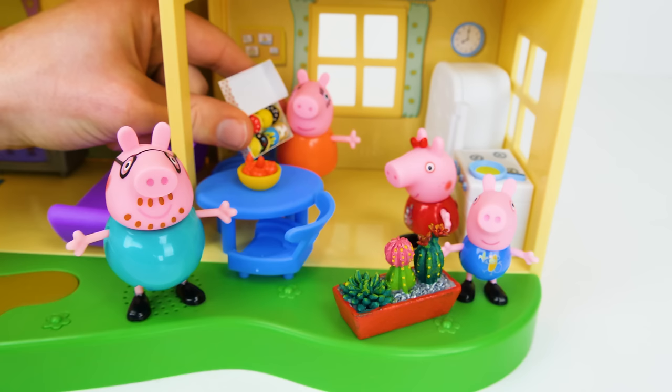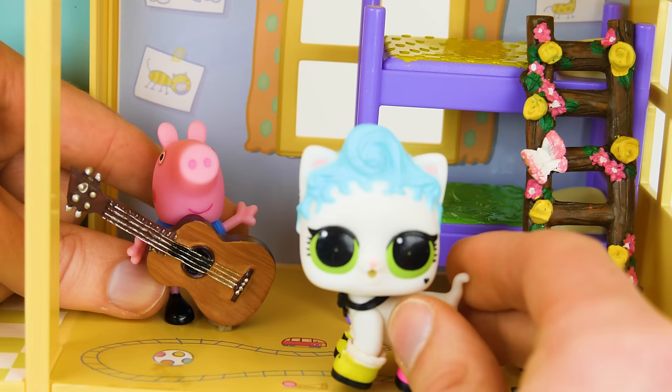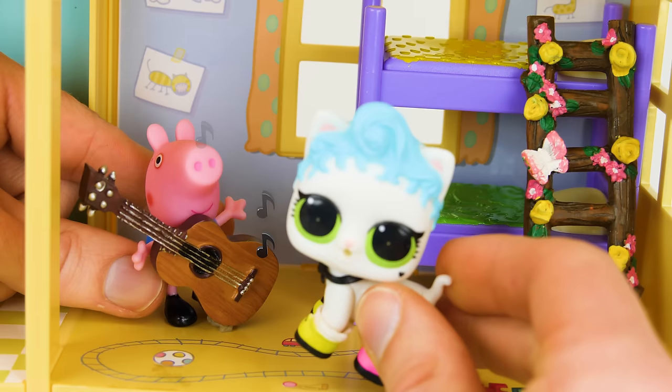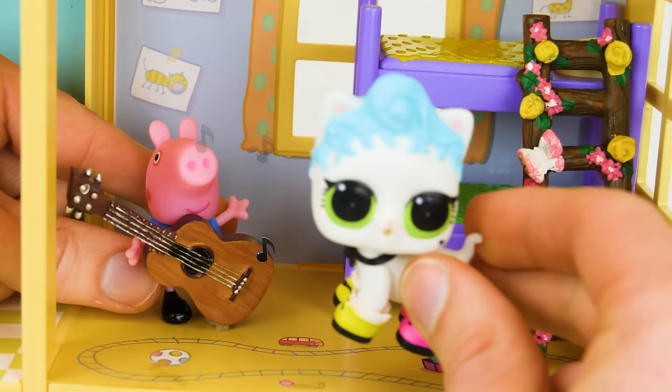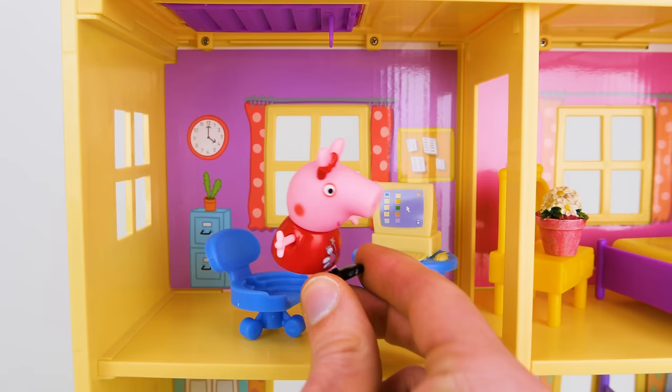That was delicious, Mummy. Now can we go play? Go have fun. Aw, George wants to pet Kitty. Peppa wants to play in the home office. Wow, a computer!